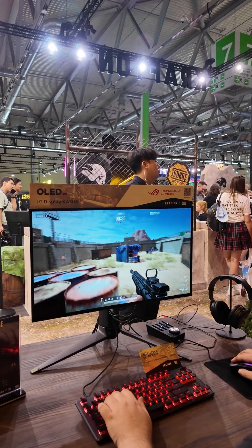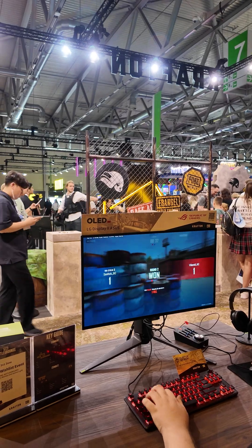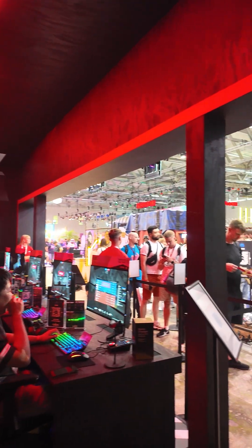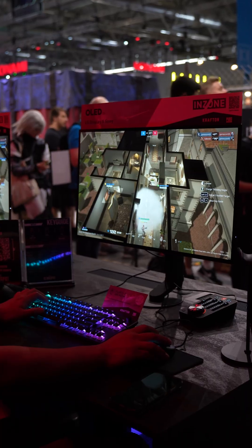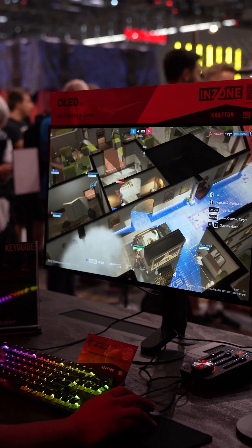Trust me, I heavily dislike motion blur, because of just how washed out it tends to make everything, and also because we as PC gamers actually have the power to render the frames that motion blur sometimes is trying to disguise. And LG is saying that this motion blur phenomenon that most of us heavily dislike, in most games at least, is reduced by almost half compared to traditional gaming monitors.